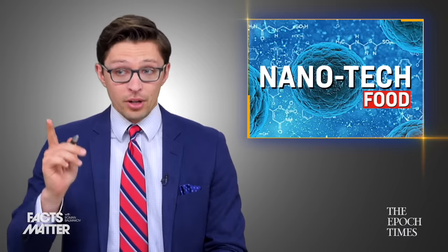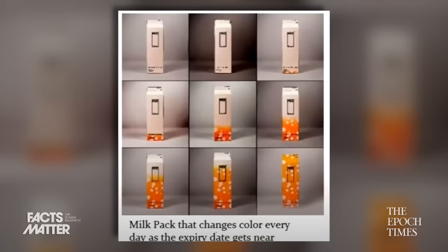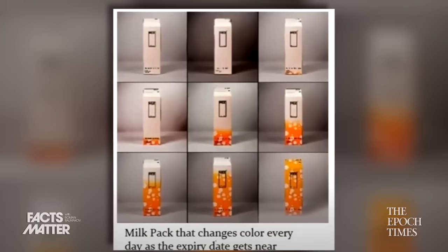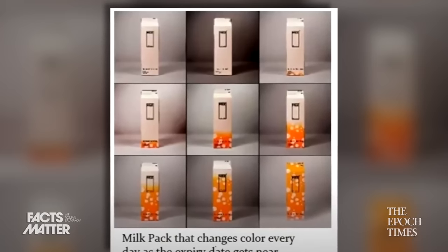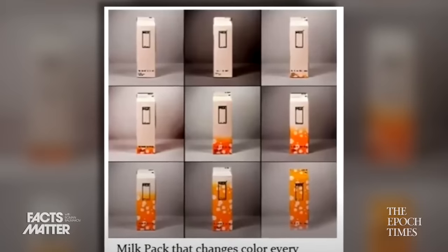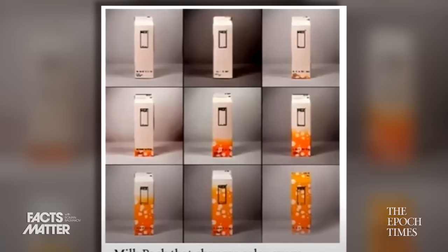Besides just adding it to the food itself, some manufacturers have also added these nanoparticles to the food packaging. As just one example, up on screen you can see a milk carton which utilizes nanotechnology to act essentially as an indicator of the freshness of the milk inside. The color of the box actually changes to coincide with the change of the food inside.